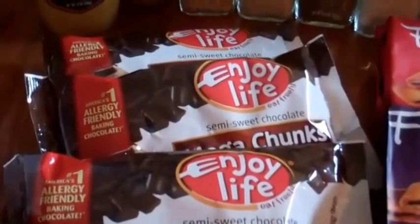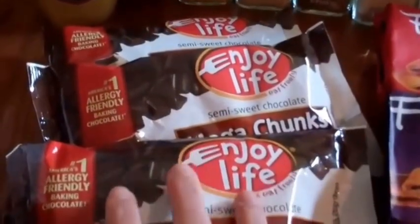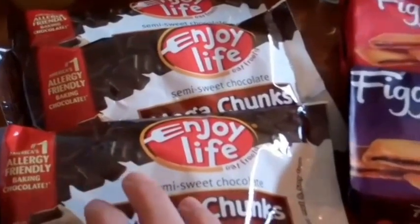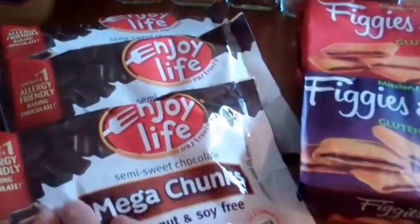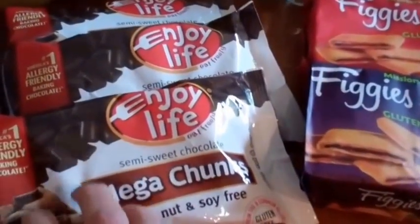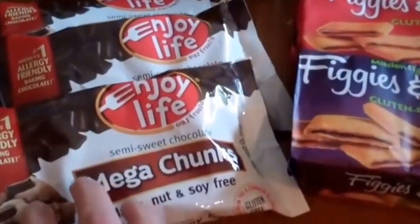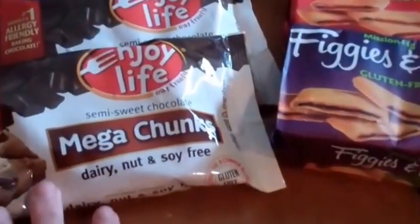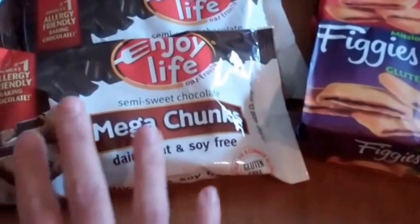Also from Enjoy Life, these are the Mega Chunks. Coming into the fall, I like to do some baking — the boys are back in school so I need chocolate chips. I also add these to my banana bread if I want a sweeter version. You can also melt these down and dip apple slices into them. Really love these — they're allergy-friendly, dairy-free, nut-free, soy-free, and certified gluten-free.